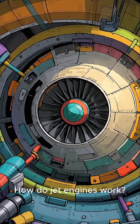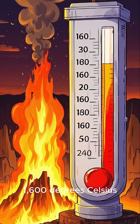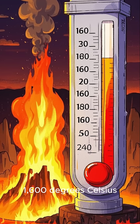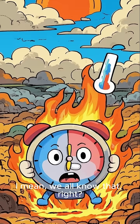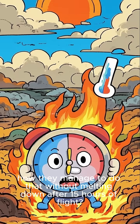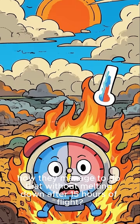Welcome to the channel. How do jet engines work? They run hotter than lava — 1,600 degrees Celsius — but they don't melt. Have you ever thought about how they managed to do that without melting down after 15 hours of flight?